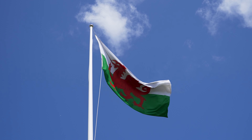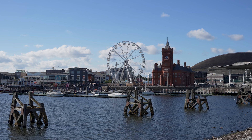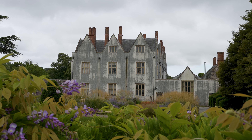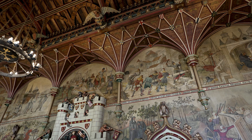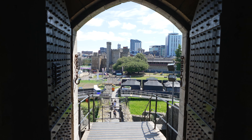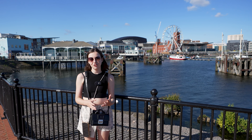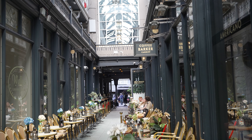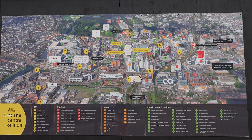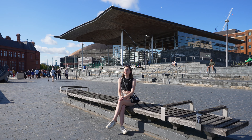Welcome to Cardiff. This is the capital of Wales and as such is the administrative and cultural hub of the country — a city of arcades, museums, castles and history. It's also a massive student hub and there are several universities here. In today's video we're going to show you the best things to do in Cardiff, including some hidden gems.